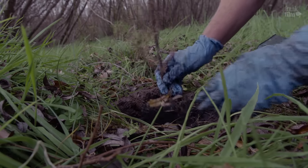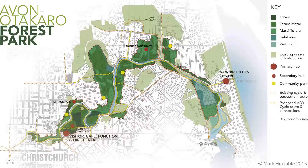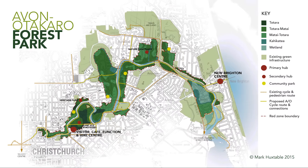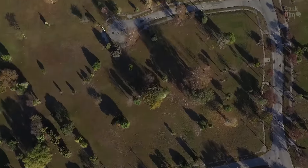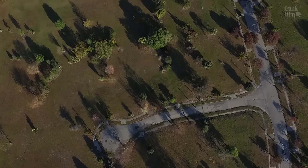It's a vision for future generations to enjoy and to have our own natural heritage back in our city. I think in time people will look back at Otakaro Forest Park and think, wow — what a wonderful legacy those people left the city.